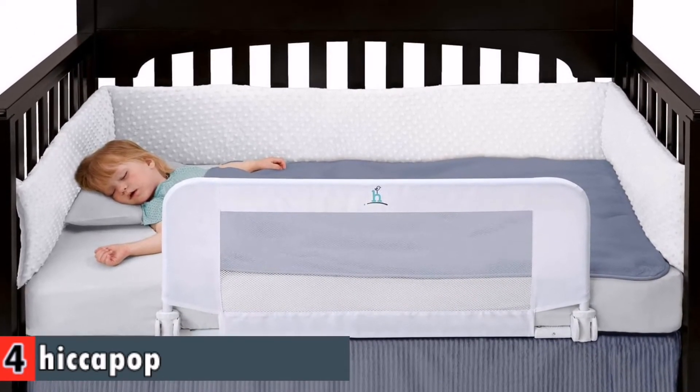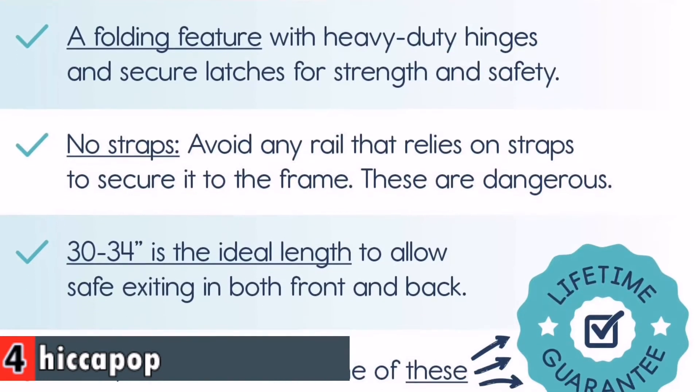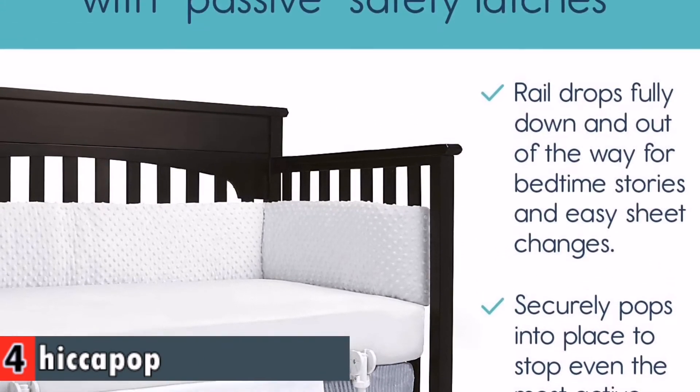Hardened steel throughout and heavy-duty fabrics that will never fray or tear. Design, safety, quality, and unsurpassed customer service — that's Hiccupop. For more details, let's watch more.